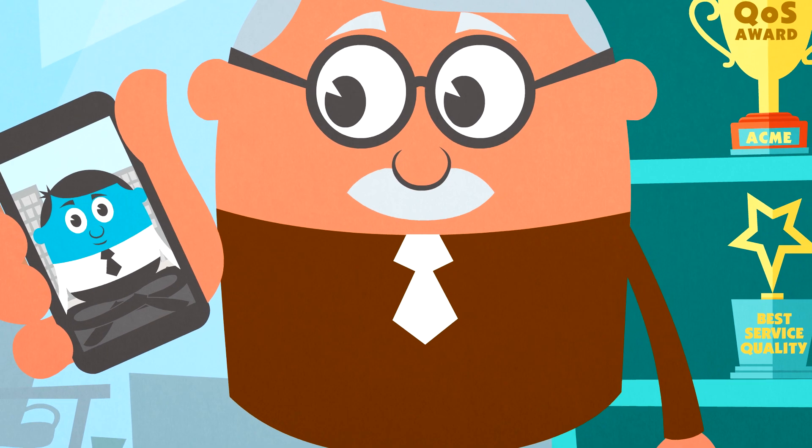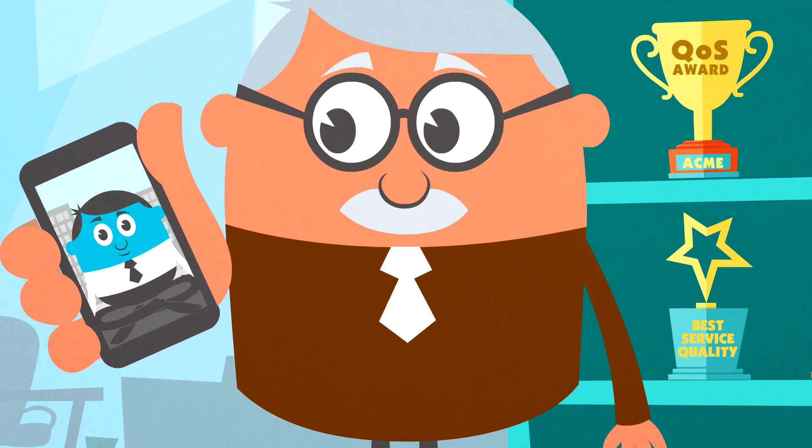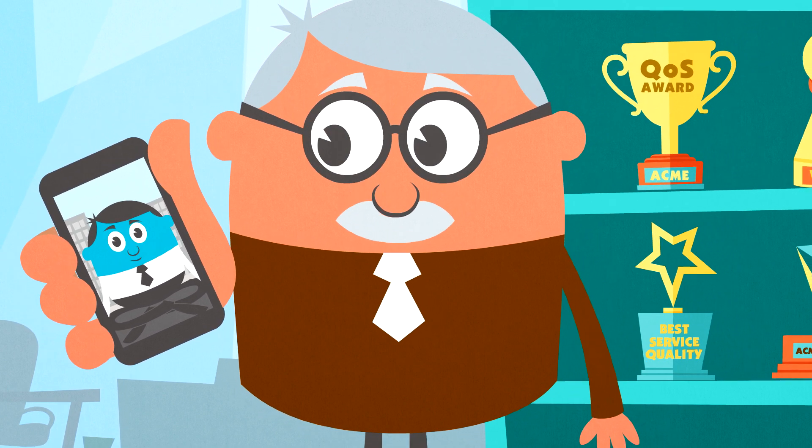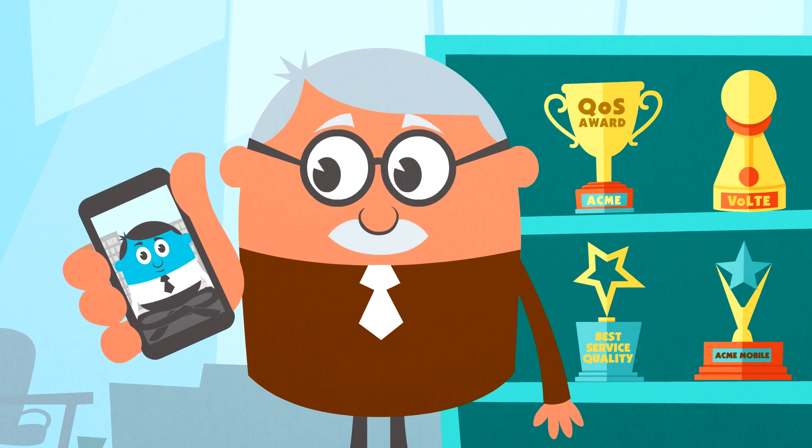Hi there! Thanks for your help last time! Our Vault-E deployment was a big success! Now, I want to introduce WebRTC service in my network. Once again, I need your help and expertise.